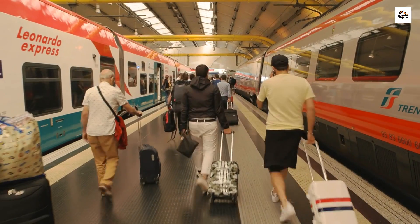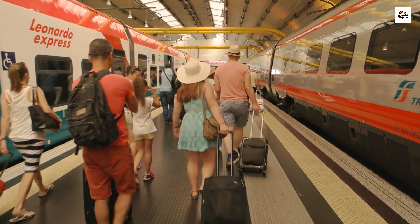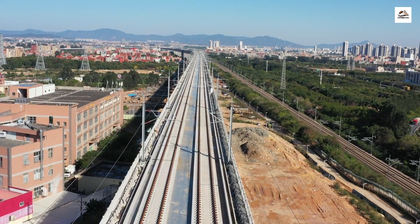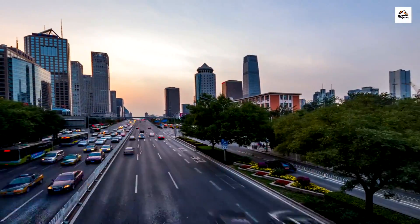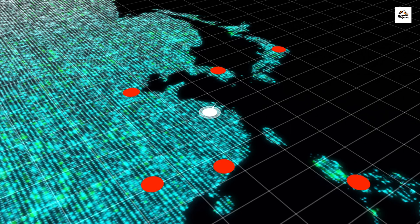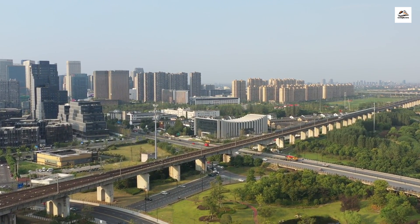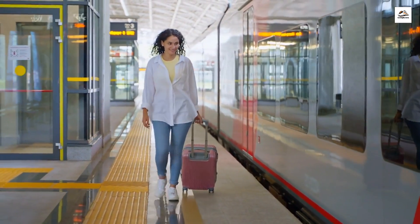The railway once set a record for carrying over 1 million passengers in a single day — more people than some small countries have in their entire population. China's high-speed rail technology has also gained worldwide acclaim, with the expertise developed during this railway's construction exported to several countries, contributing to global transportation advancements. Beyond Nanjing and Hangzhou, this railway connects to several other major Chinese cities, including Shanghai, Suzhou, and Wuxi, enhancing regional integration and business opportunities and making it a vital economic artery.